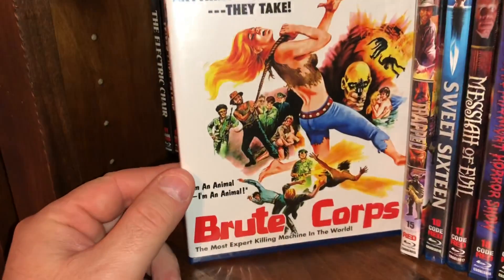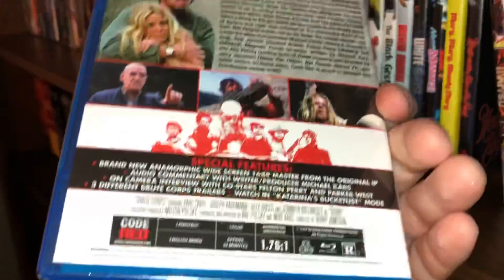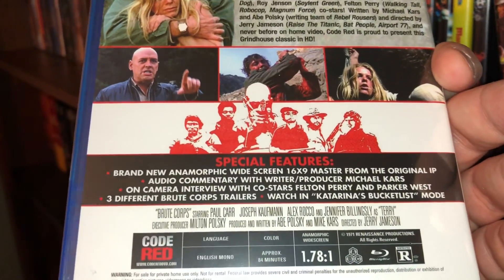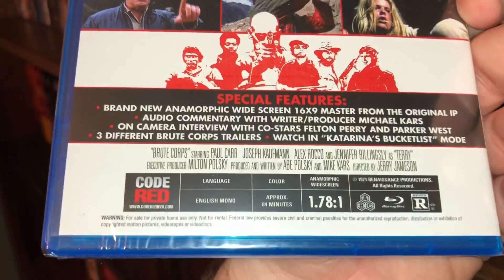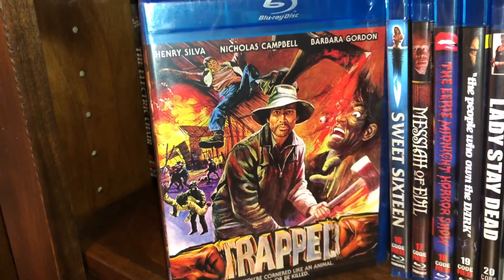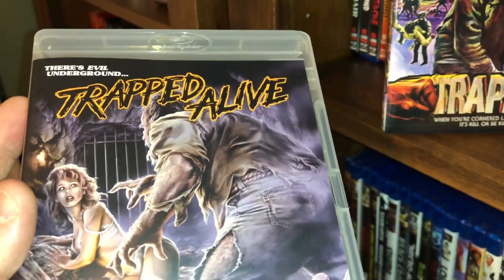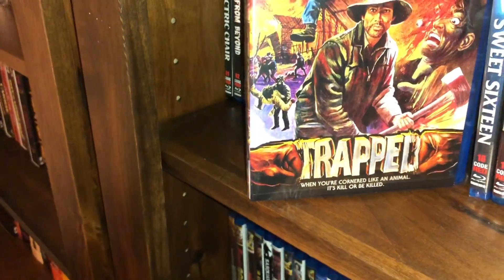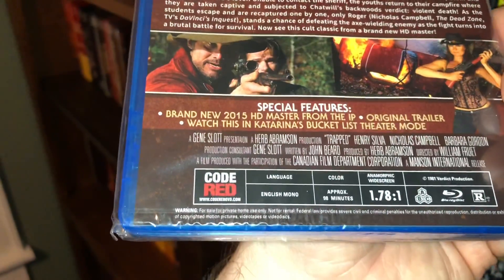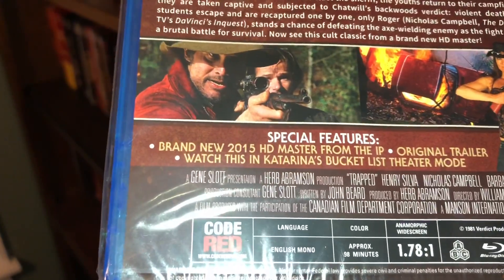Spine number 14 is called Brute Corps — 'the most expert killing machine in the world, anything they want they take.' You get a brand new anamorphic widescreen transfer from the master, there's some commentary, it is all region, a film from 1971, 84 minutes running time. The next one is called Trapped, starring Henry Silva — not to be confused with Trapped Alive, which was recently put out by Arrow Video — that's a different movie that just shared the same title. This one was a film from 1981, all region, and you can watch it in Katarina's Bucket List Theater mode.